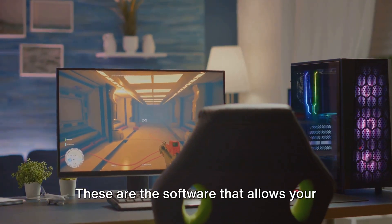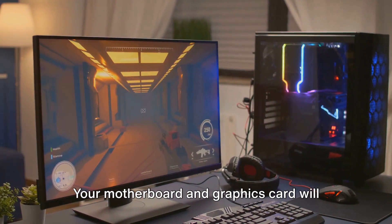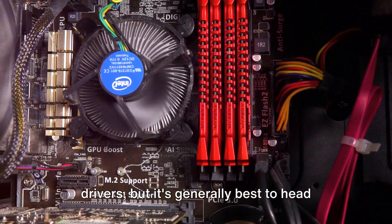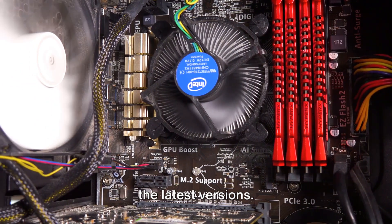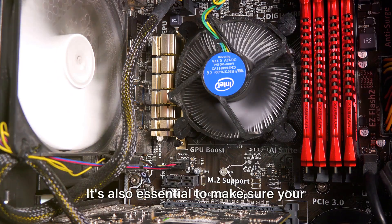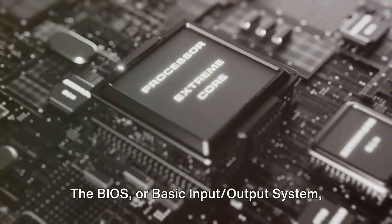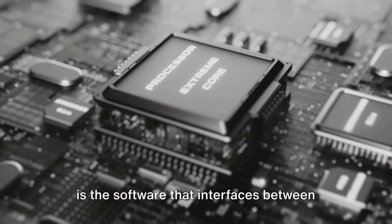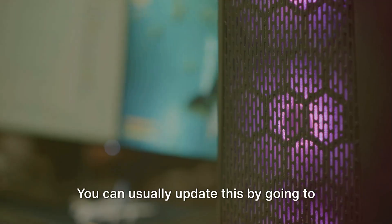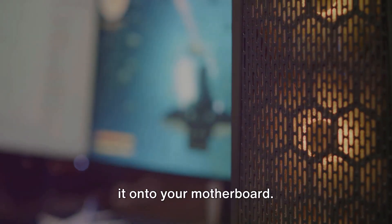Next up, drivers — the software that allows your hardware to communicate effectively with your operating system. Your motherboard and graphics card will come with a CD containing the necessary drivers, but it's generally best to head to the manufacturer's website to download the latest versions. Install these, and your hardware will be running at peak performance. It's also essential to make sure your BIOS is up to date. The BIOS, or Basic Input-Output System, is the software that interfaces between your hardware and your operating system. You can usually update this by going to your motherboard manufacturer's website, downloading the latest BIOS, and flashing it onto your motherboard.